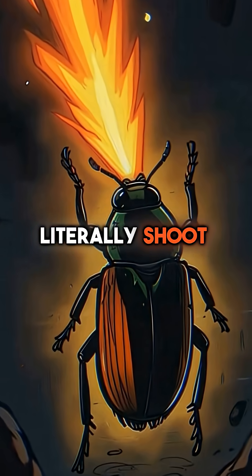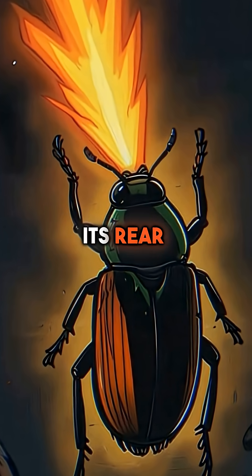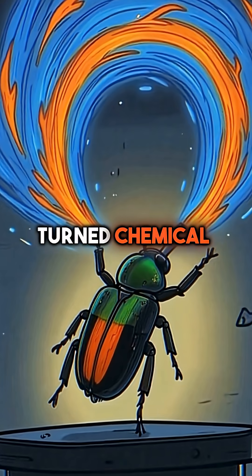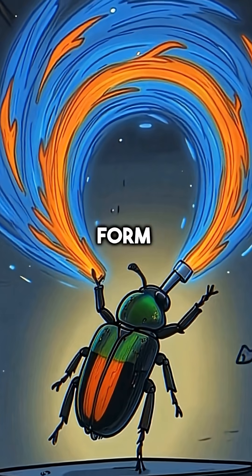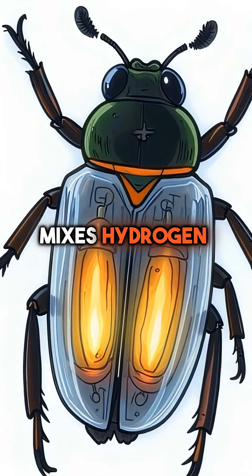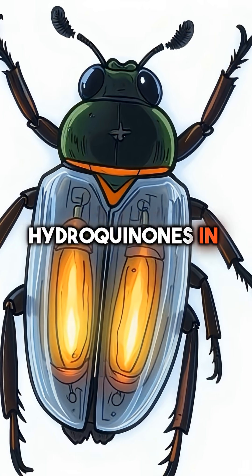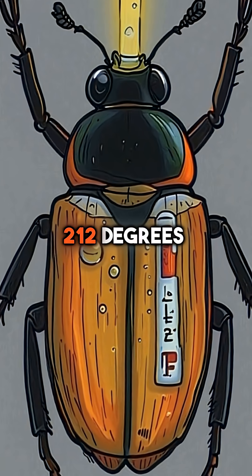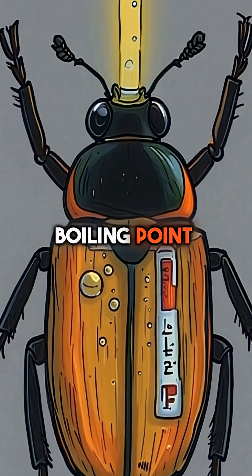Did you know there's a beetle that can literally shoot boiling hot explosions from its rear end with deadly precision? The bombardier beetle has turned chemical warfare into an art form. Inside its body, it mixes hydrogen peroxide and hydroquinones in a specialized chamber. The reaction creates temperatures of exactly 212 degrees Fahrenheit — that's literally boiling point.